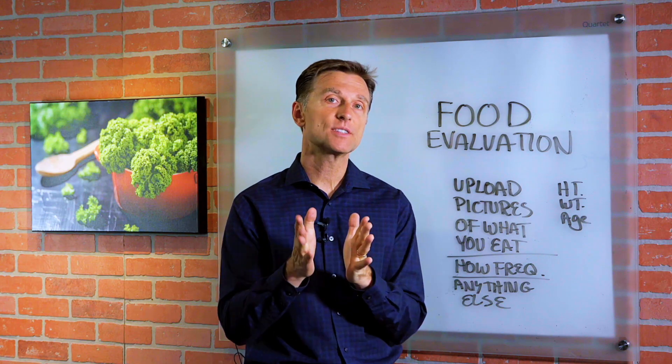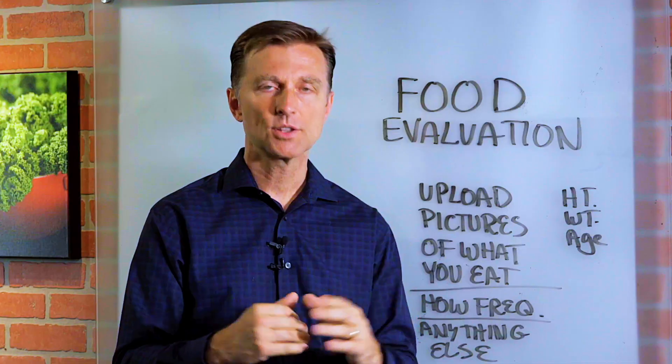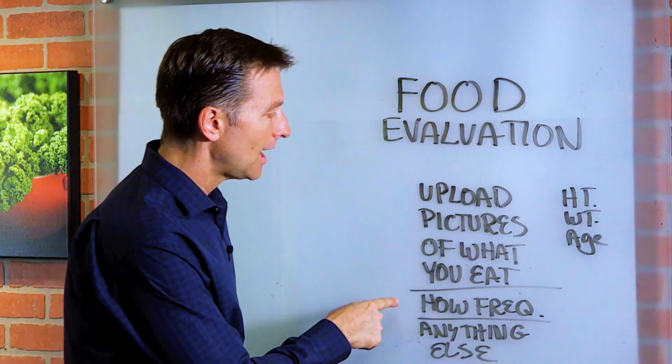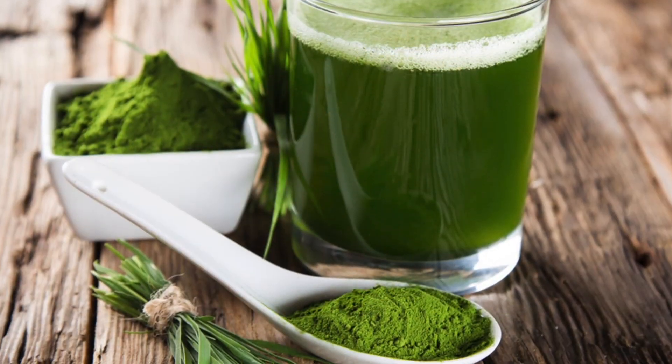Before you go, I'm going to create some new videos on food evaluation. If you'd like to participate — I can't promise that you'll be the person I'll choose — here's what you're going to do: take a picture of what you're eating, a close-up, of one day — how frequently you're eating, like as in intermittent fasting, whether it's one meal, two meals — and anything else that you're drinking or taking as supplements.